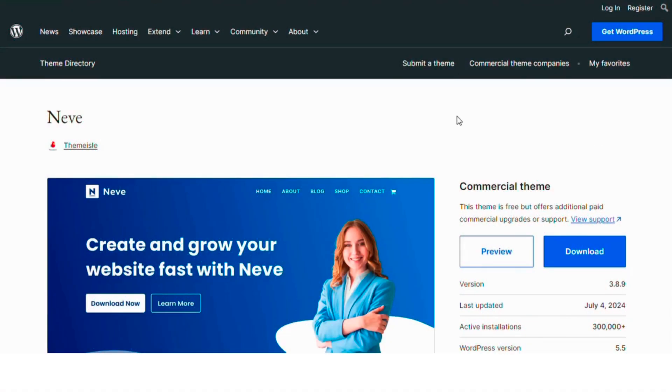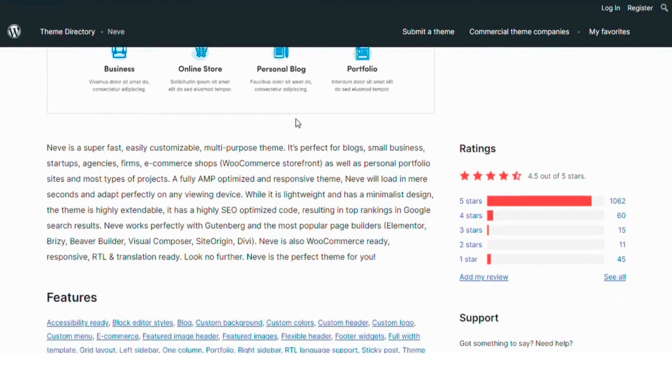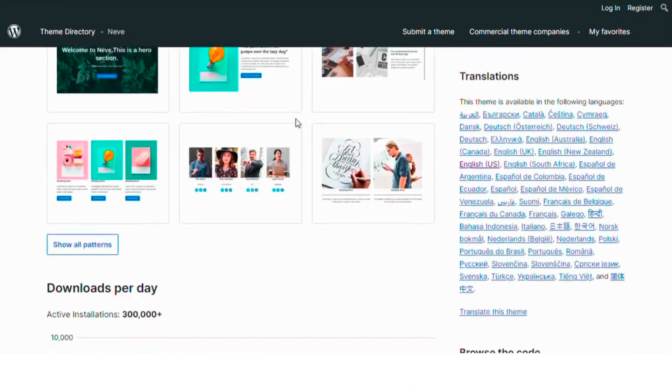Number four: Neve. Neve is a super fast, customizable, multi-purpose theme. It's responsive, SEO optimized and works great with Gutenberg and popular page builders.